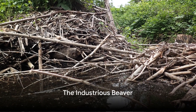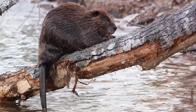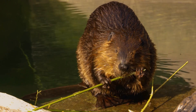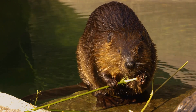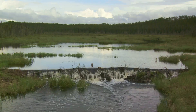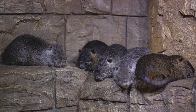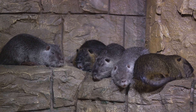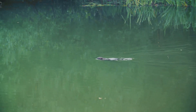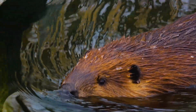Coming in third in our countdown is the beaver. This tireless creature is a true marvel of nature, with a knack for building that is nothing short of extraordinary. When it comes to dam construction, beavers are astonishingly efficient, capable of felling trees with their sharp teeth at an impressive speed. But it's not just about speed — the complexity of the dams they build is truly mind-boggling. Crafted from a combination of mud, stones, and timber, these dams serve as homes, safe havens from predators, and a means to access food during winter. It's a meticulously planned structure with a series of underwater entrances and a cozy living space above water level.